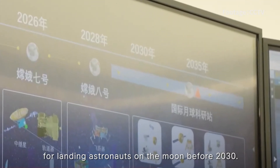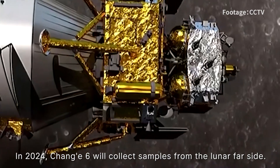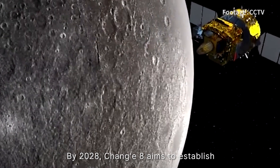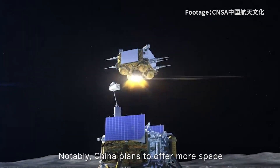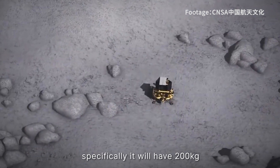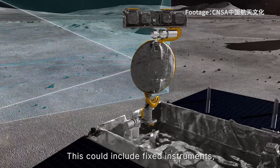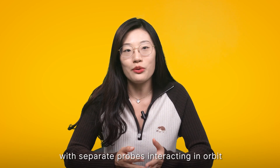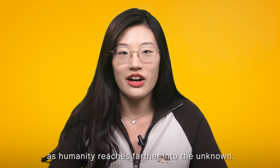China has an ambitious roadmap for landing astronauts on the Moon before 2030. In 2024, Chang'e 6 will collect samples from the lunar far side. Chang'e 7 in 2026 will scout resources in the South Pole region. By 2028, Chang'e 8 aims to establish a basic international lunar research station with extensive cooperation opportunities. Notably, China plans to offer 200kg of payload capacity for interested countries on the future Chang'e 8 mission, which is unprecedented. This could include fixed instruments, rovers, robots, and more. CNSA is also working on broader mission-level cooperation, such as probes interacting in orbit or joint surface exploration. It is exciting to see nations working together as humanity reaches further into the unknown.